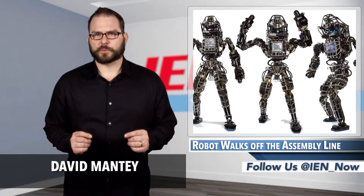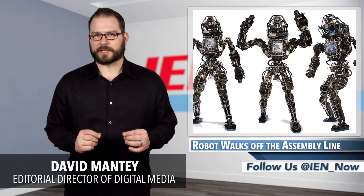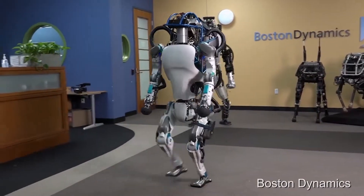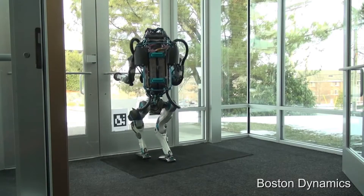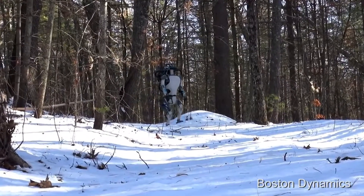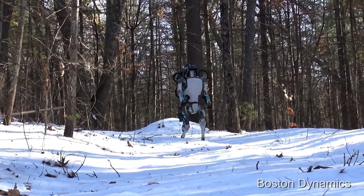Boston Dynamics went viral this week with a video showing off the new Atlas humanoid robot upgrades, and they are impressive. In the video, the lighter and more agile Atlas walks off the assembly line, out of the building, and takes a brisk walk on a nature trail, although a human operator does provide some directions over the radio.